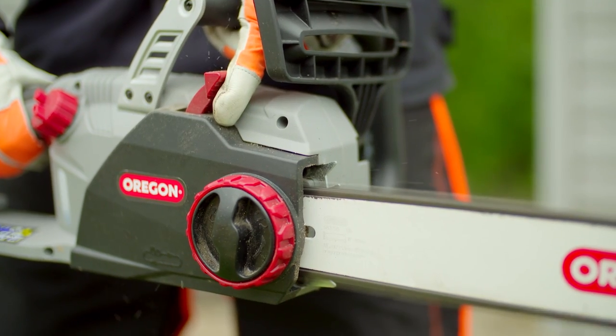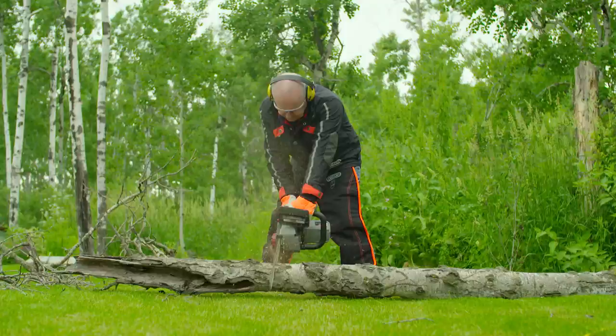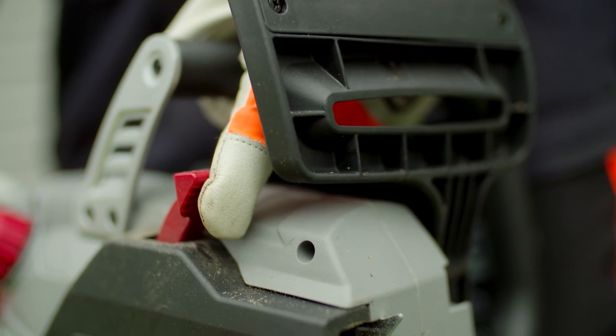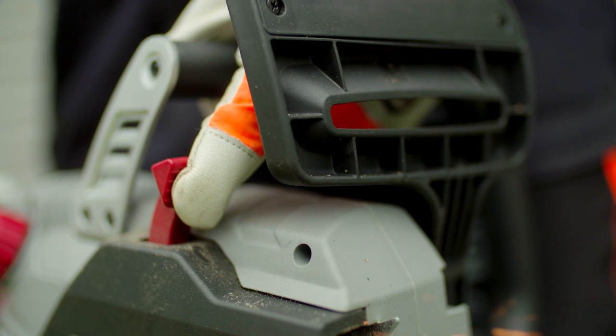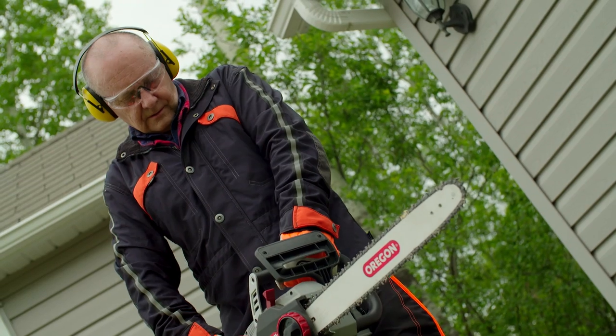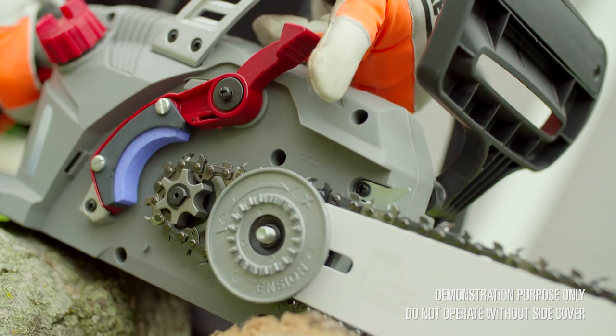The CS1500 is the only self-sharpening corded electric chainsaw on the market. Don't worry if you touch a stone on the ground while cutting. With a simple pull of the red PowerSharp lever, you'll take your chain from dull to sharp in as little as three seconds. Oregon's patented PowerSharp technology means you'll never cut with a dull chain again.